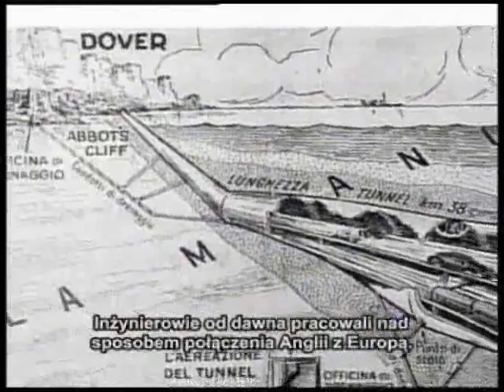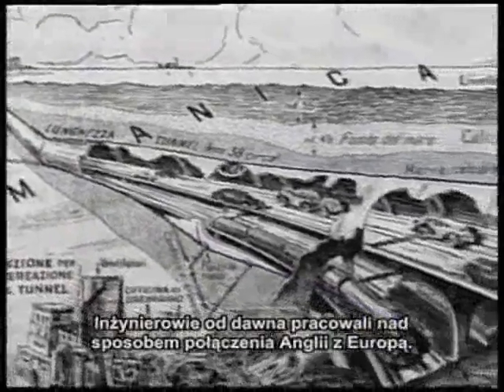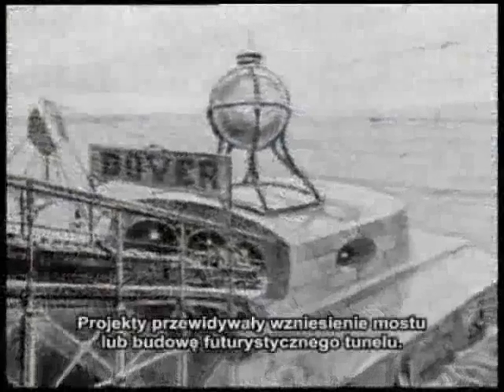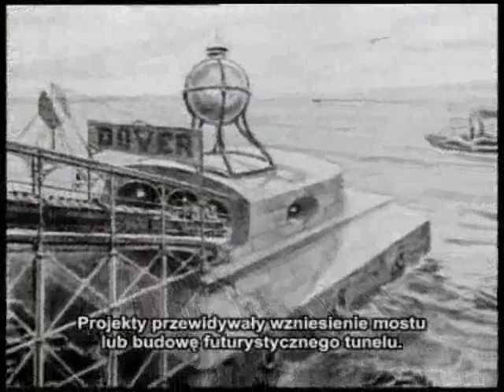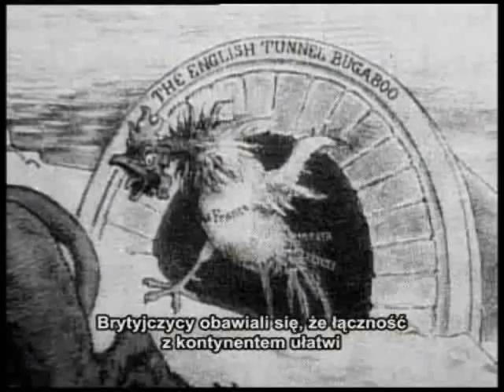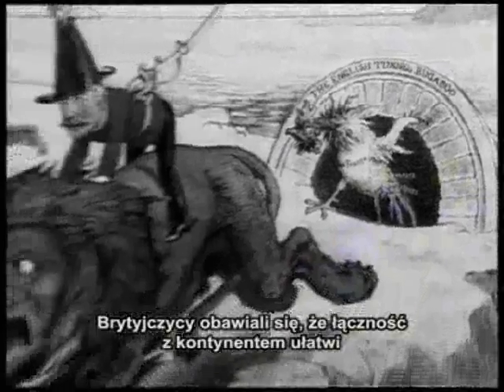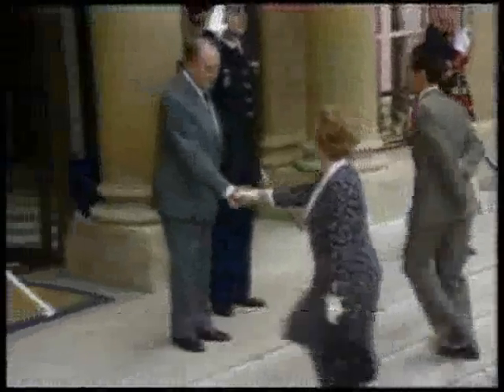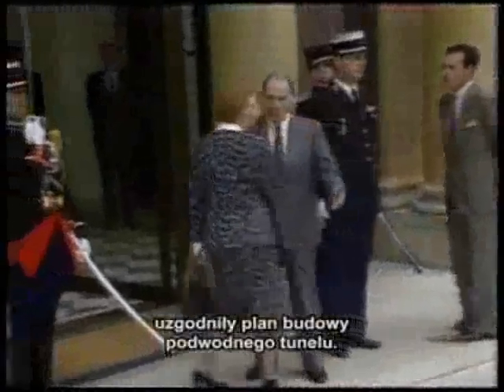For centuries, engineers have dreamt of ways to link Great Britain with the European continent. Ideas have ranged from bridges to futuristic tunnels. Aside from the engineering difficulties, the British feared that any link to the continent could bring invasions and disease. But in the 1980s, Great Britain and France at last agreed on a plan to join the two countries.